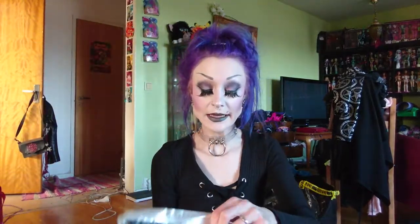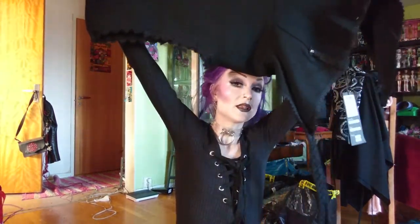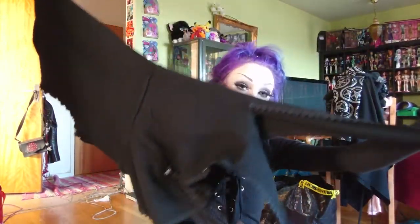It comes in this Pankrave plastic bag. It was free shipping, but now it costs 60 pounds — when I got it, it cost 24 pounds. And it's a giant hood with straps.